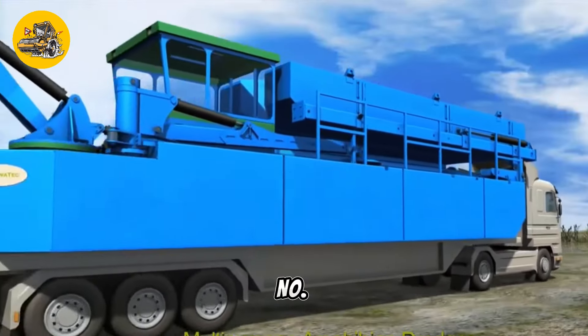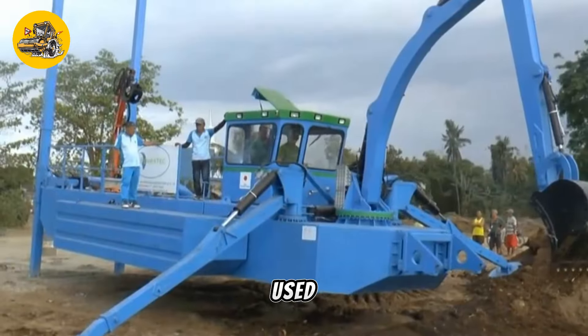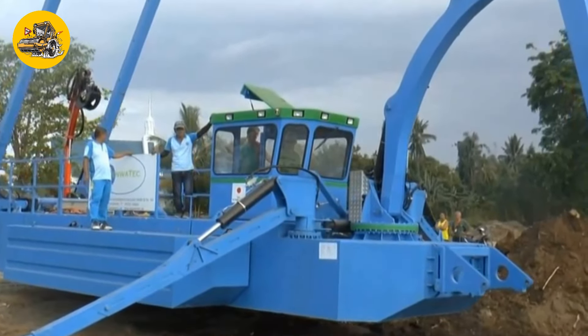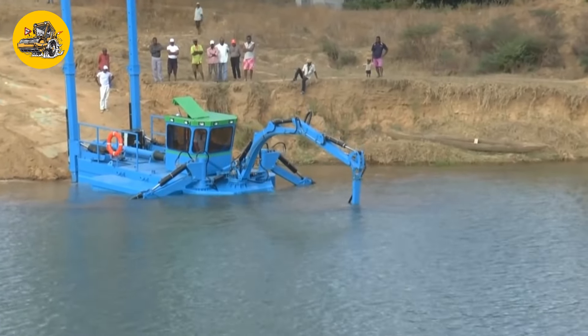Number 29, the Senwatec Dredging 40. Dredging excavators are specialized machines used for dredging and excavation in water bodies to deepen waterways or extract materials. The Senwatec Dredging 40 is a hydraulic dredger.